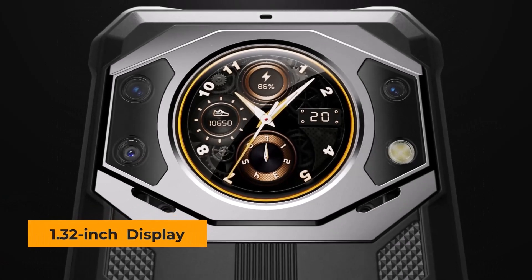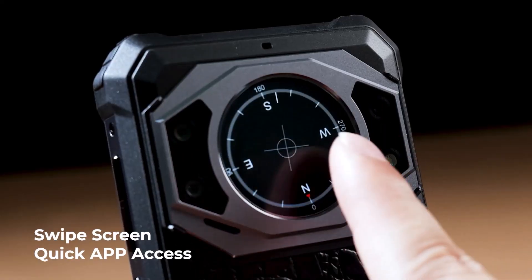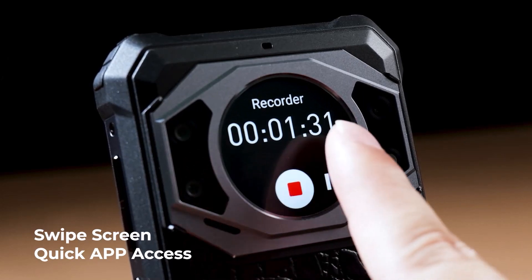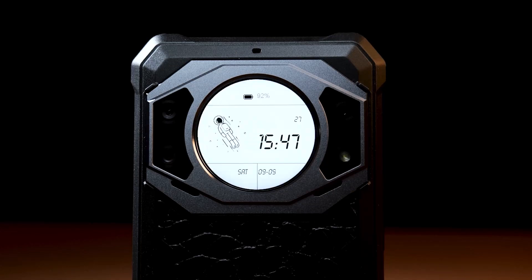One of the highlights of this model is its rare smartwatch-like feature on a 1.35 inch touchscreen display that delivers various watch faces, notifications, and swipe screen quick app access.